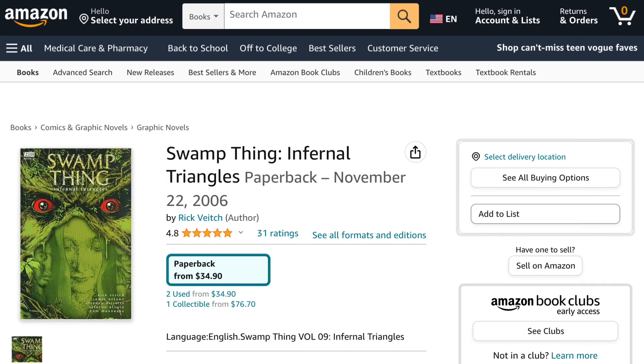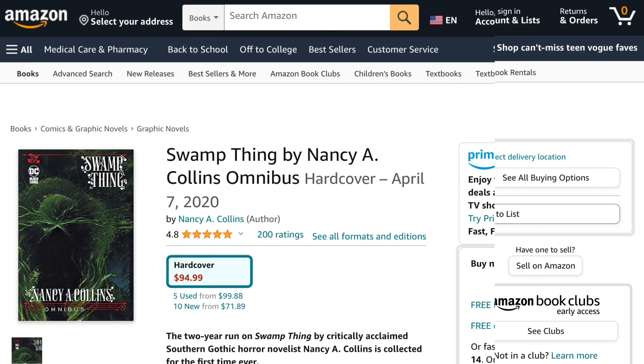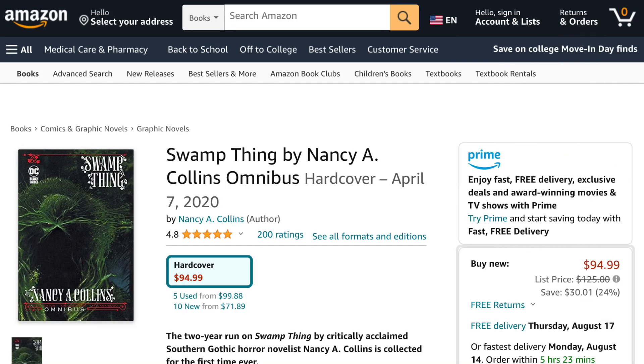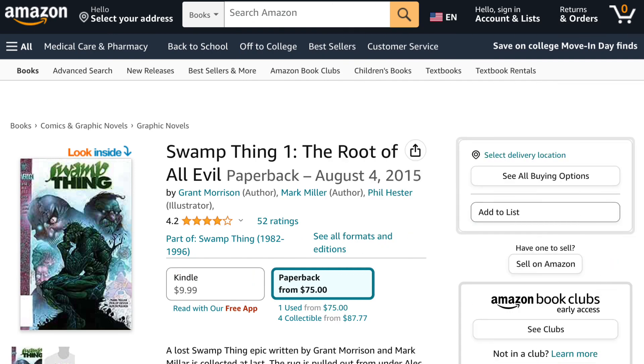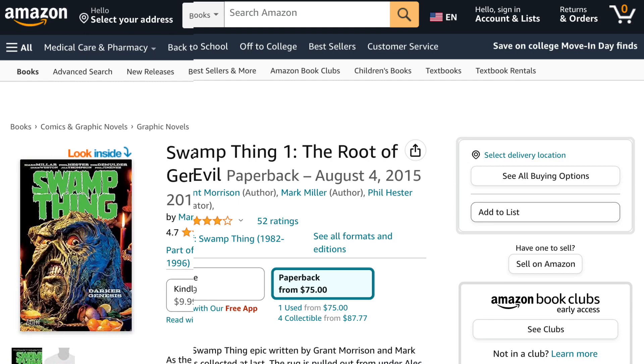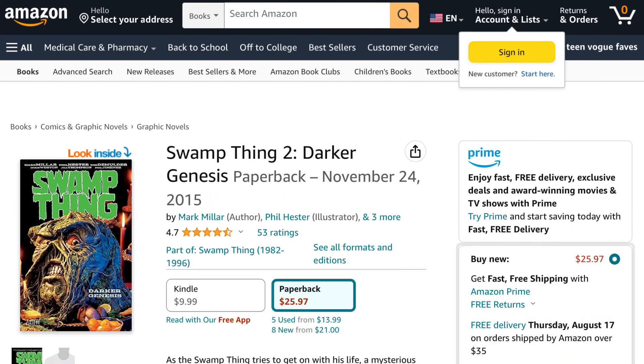Next is Swamp Thing: Infernal Triangles, then The Swamp Thing Omnibus by Nancy A. Collins. Swamp Thing was then rebooted again, so check out Swamp Thing Volume 1: The Root of All Evil, then Swamp Thing Volume 2: Darker Genesis.